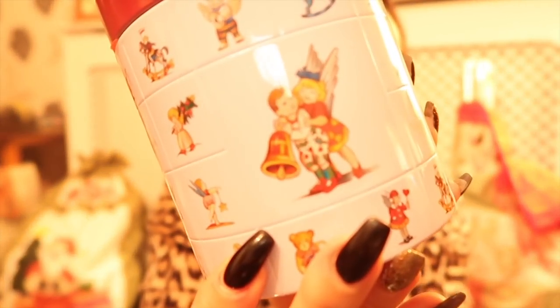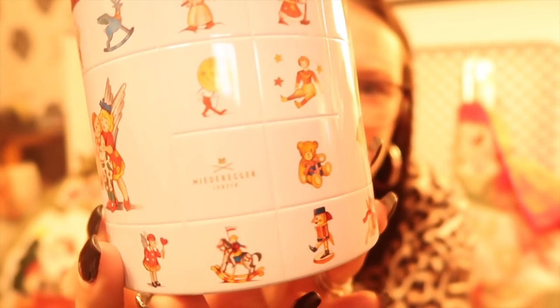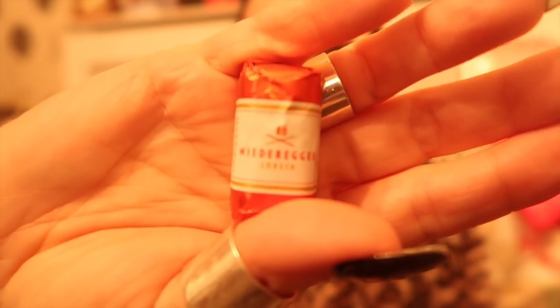I was bought lots of lovely treats by my clients and customers. The lovely Elspeth bought a whole bag of goodies for our entire family, but one of the things I wanted to show you is this beautiful tin. You can see it's got loads of lovely little festive pictures all over it. She bought this in Germany at the German Christmas market, and inside is a beautiful red organza bag and lots of gorgeous miniature marzipans.